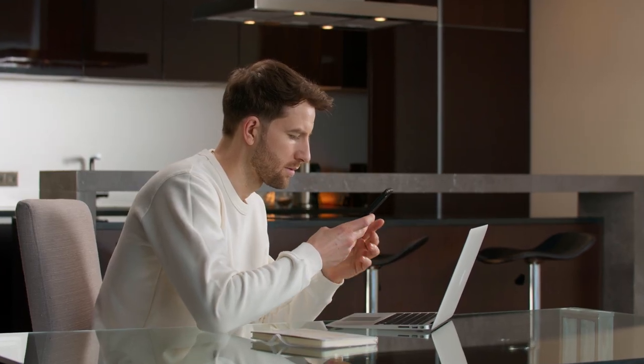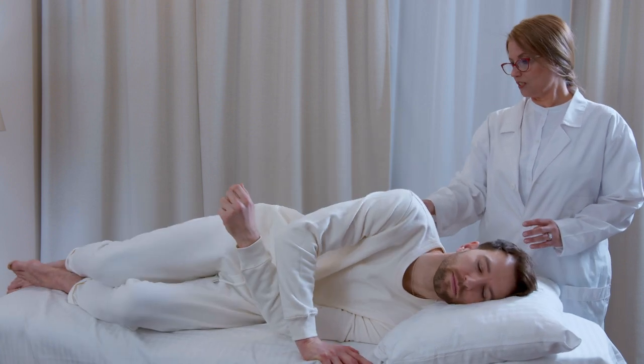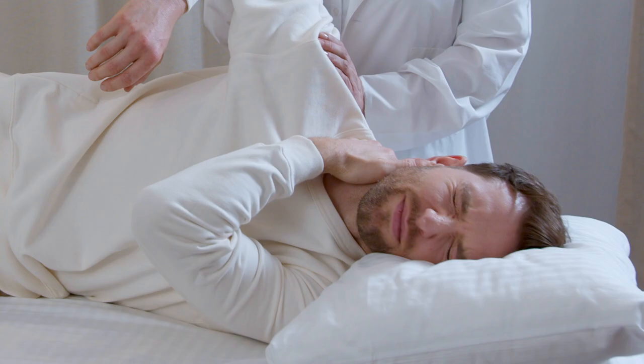As the head tilt angle increases when using the phone, the load on the cervical spine increases by five to six times compared to the initial weight of four grams.